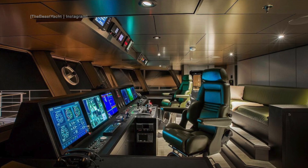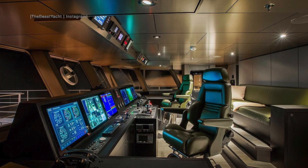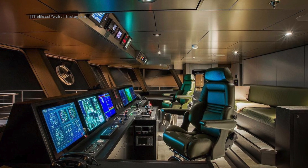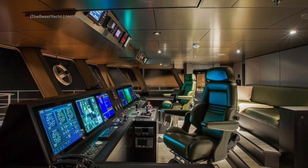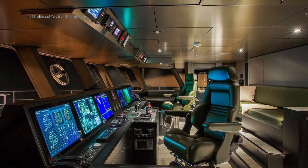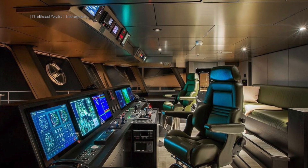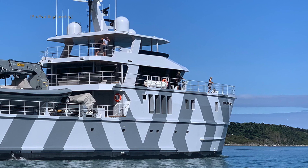And now my favourite place — the wheelhouse. The forward-raking windows contribute to this superyacht's explorer yacht lines. We also have no fewer than six large LCD screens displaying machinery, CCTV, and navigation data to the bridge team. And if you enjoy watching the bow of a ship breaking through the waves, a live camera feed can be found behind the helm station.